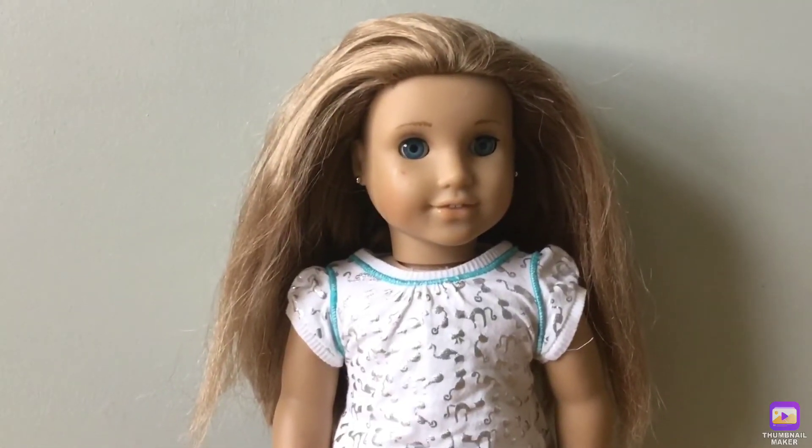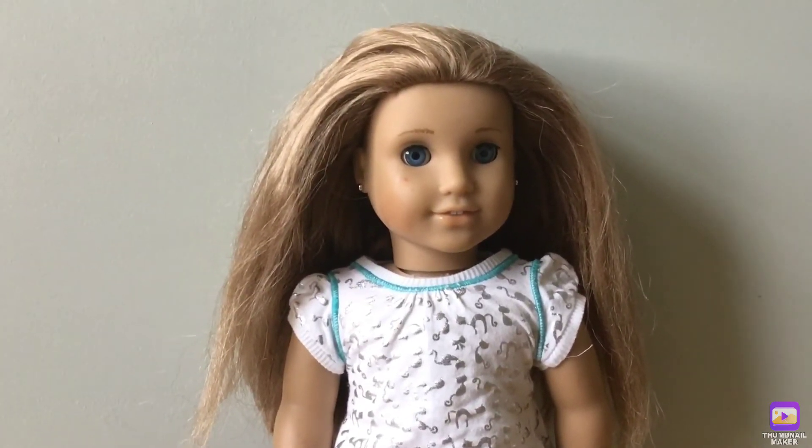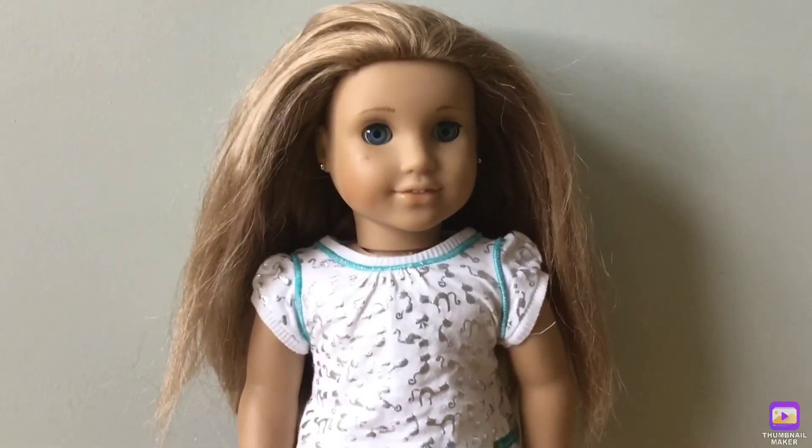Next is Girl of the Year 2012, McKenna. She was one of my first dolls so that's why she's a little messy, but I love her stories of how she's a gymnast.